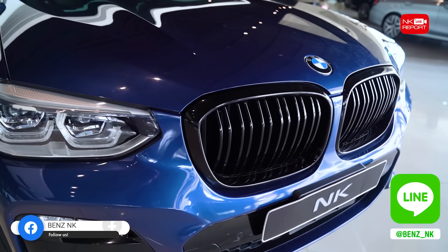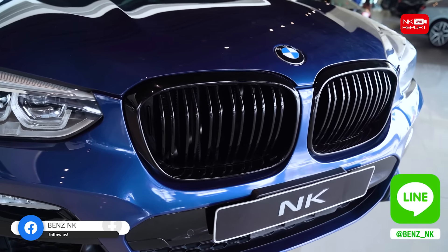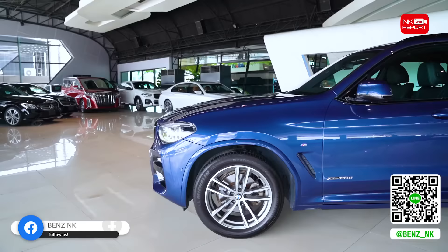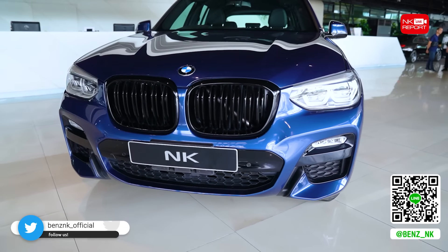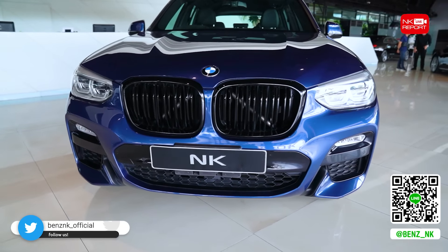BMW X3 เทียบกับ Mercedes-Benz ก็จะเทียบกับ GLC 250D คันนี้เป็นรถปี 2018 ราคาเพียงแค่ 1,990,000 บาท ได้รถปี 2018 และที่สำคัญยังมี BSI ถึงเดือน 9 ปี 2024 หมายความว่าฟรีค่าดูแลรักษาถึงเดือน 9 ปี 2024 คุ้มค่าสุดๆ เลยนะครับ